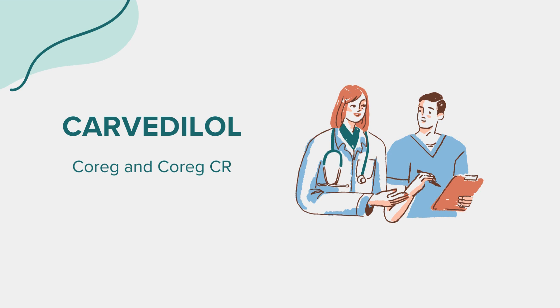Correct dosage is vital for the effectiveness of any medication. Always adhere to your doctor's recommendations when taking Carvedilol. Regular monitoring and periodic checkups can help ensure the drug's efficacy and safety. The recommended starting dose for most adults with high blood pressure or heart failure is typically 3.125 mg twice daily. Depending on your response and your doctor's advice, this dose may be increased at regular intervals. Never alter your dosage without consulting your healthcare provider.